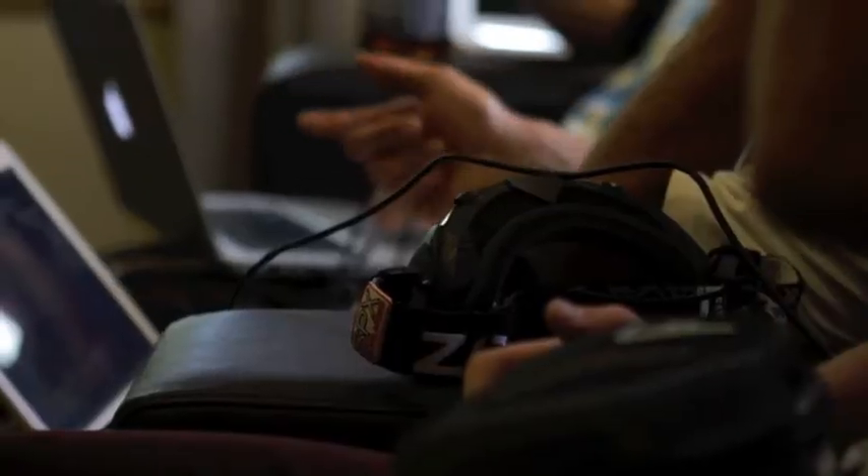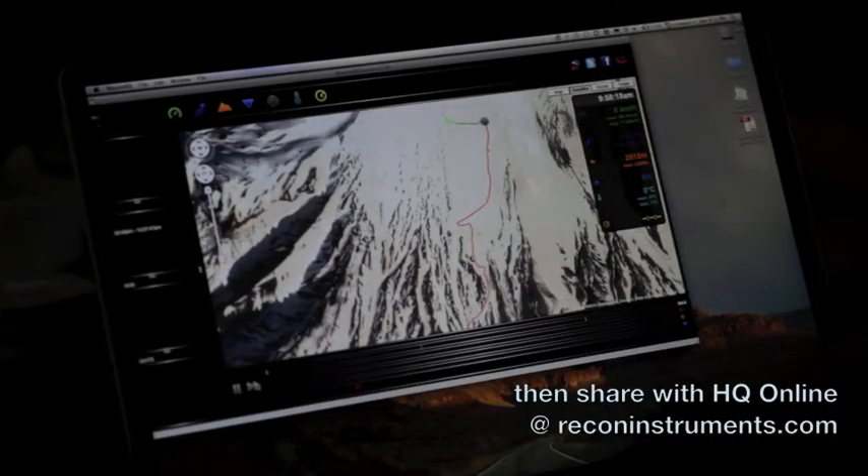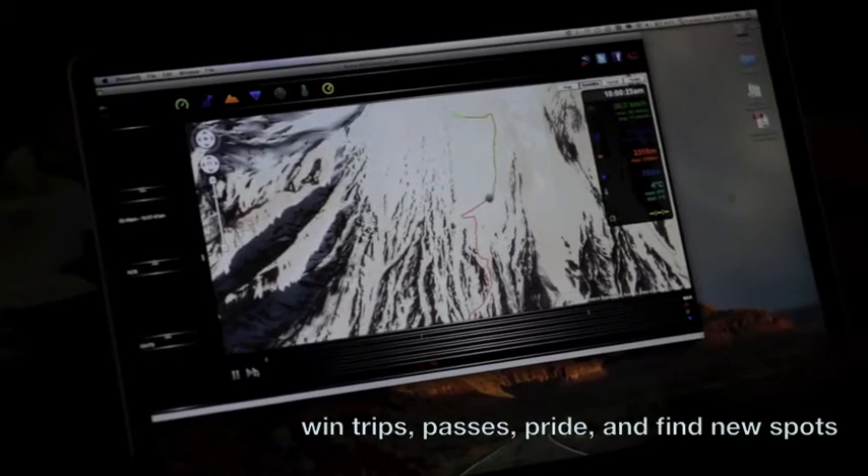The beauty about this is once you get home, plug it in and it overlays everything over top of Google Maps. You can track your entire day on reconinstruments.com, where you can actually share highlights of everything you've done during that day.